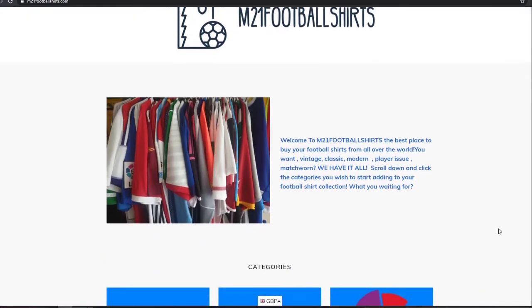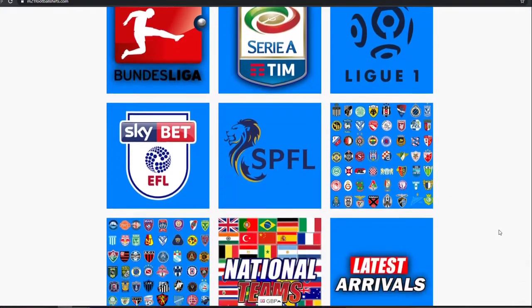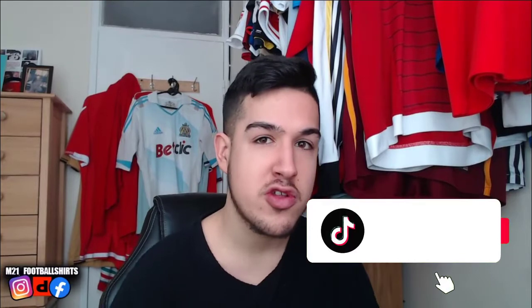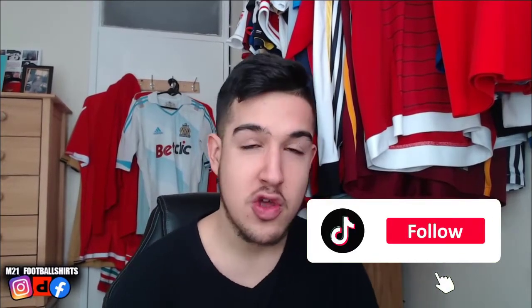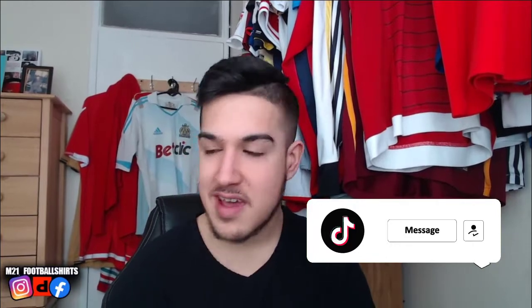Make sure to go check out the website — www.m21footballshirts.com — to get your football shirts. Click the link in the description and use the discount code — I'll tell you the code at some point during this video so make sure to stick around. Thanks to everyone for the support recently, it's been absolutely insane. If you want to see more daily videos, make sure to subscribe and check out TikTok where we do daily TikToks. Let's get straight into it!